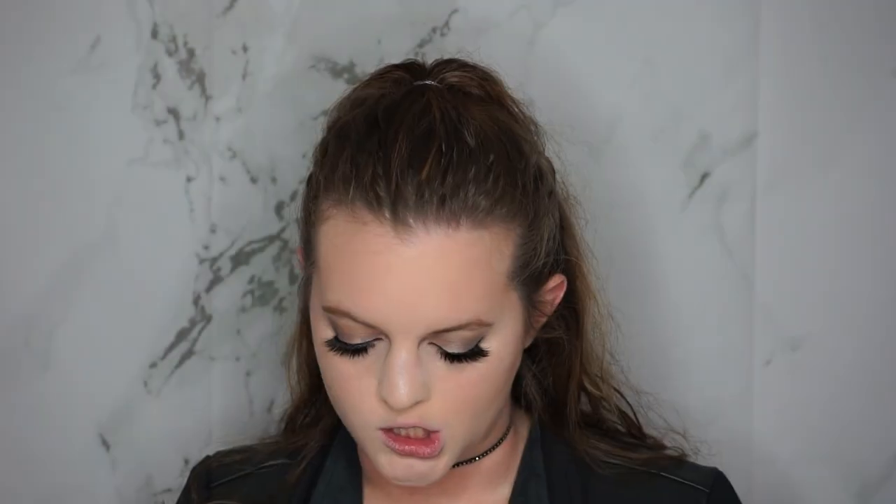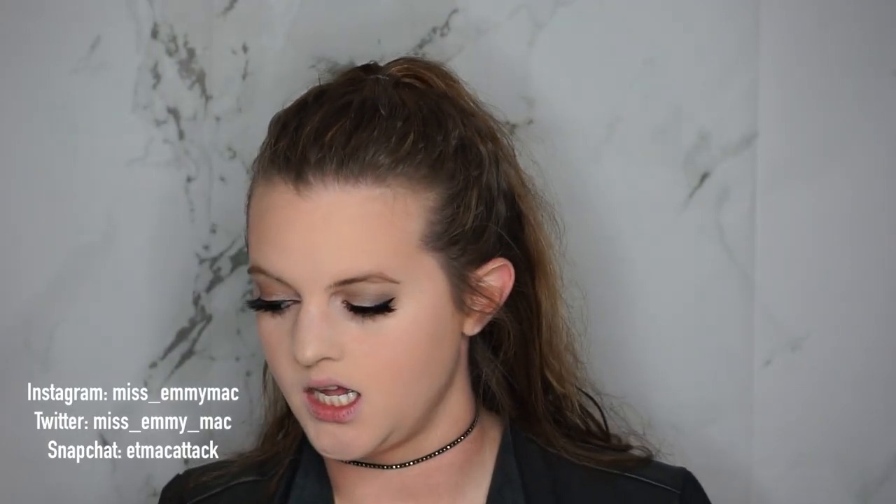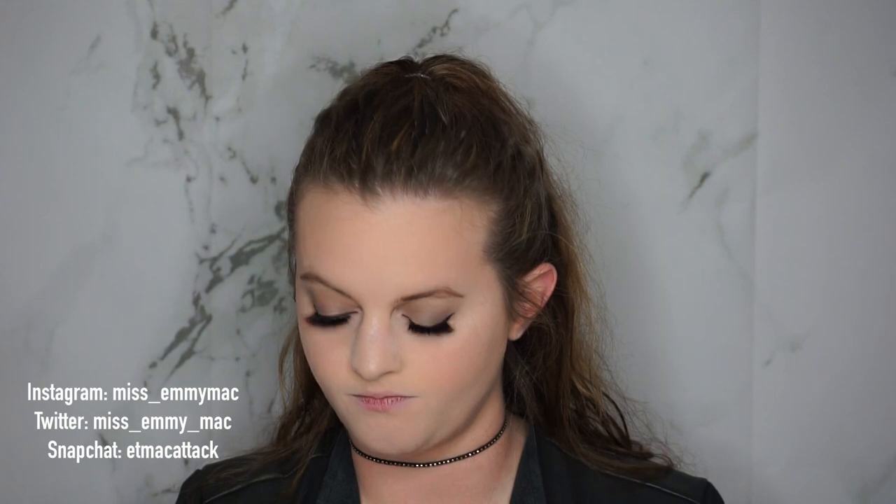I thought I would try on and swatch a bunch of red lipsticks for you guys so you can see what they look like on my skin tone. If you have a similar skin tone you'll have an idea, and I just feel like everybody wants a good red lip. I have about 15 lipsticks here, so let's get into it.